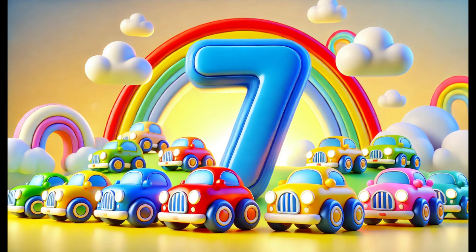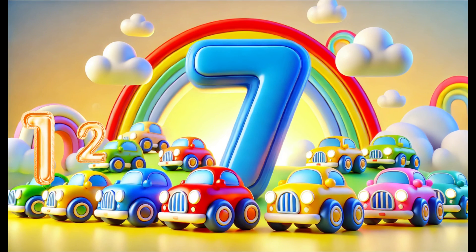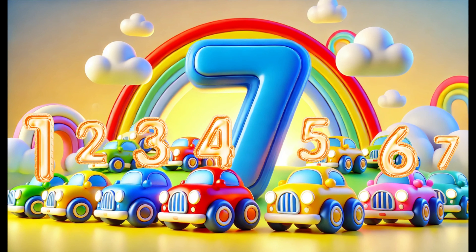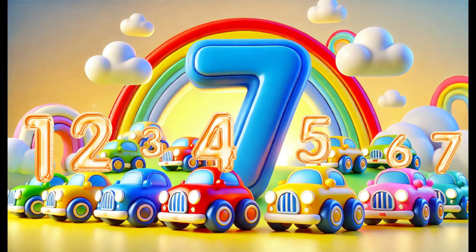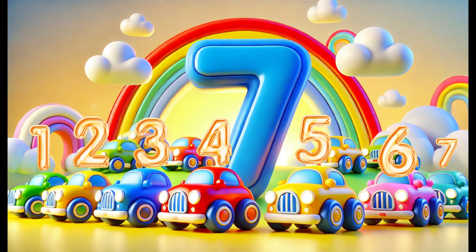Number seven! Next is the number seven. Can you see these seven bright cars? Let's count them: one, two, three, four, five, six, seven. The number seven is a little bigger but it's still fun to count. You might see seven days in a week or seven colors in a rainbow. It's a lucky number for many people, and it's easy to find once you know how to count it!